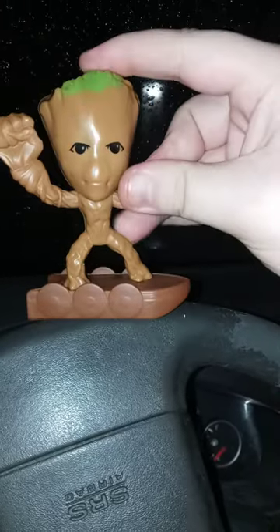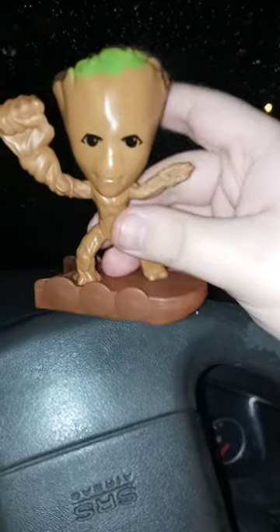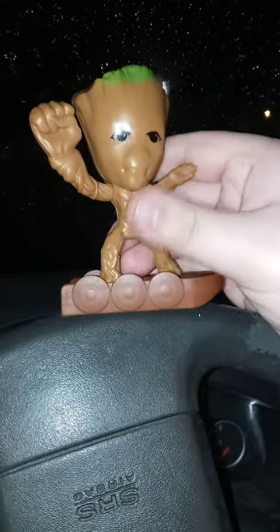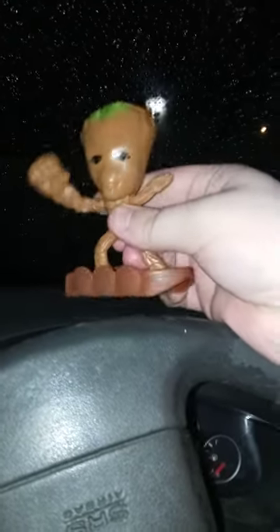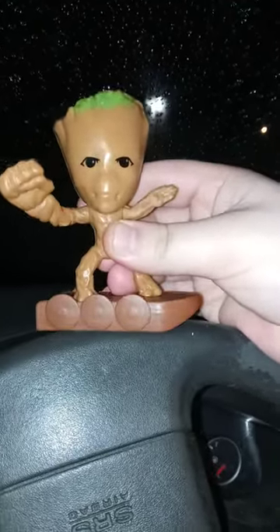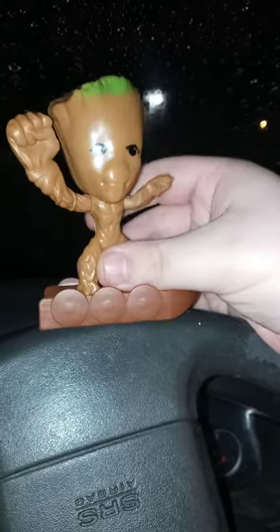I also reviewed this about five or six months before I reviewed the Groot in the pot figure — I think I reviewed this back around July. But yeah, let's go ahead and get to my favorite one, shall we?